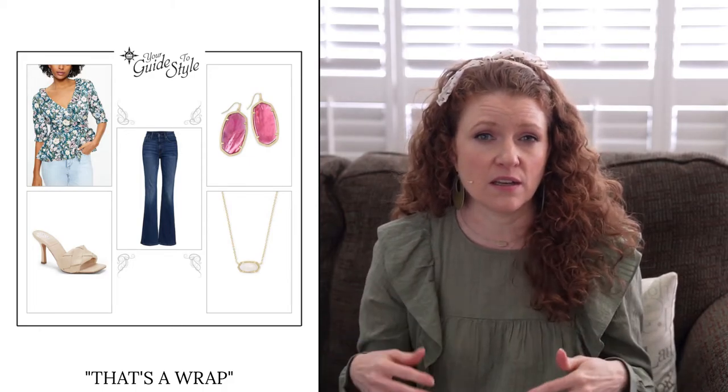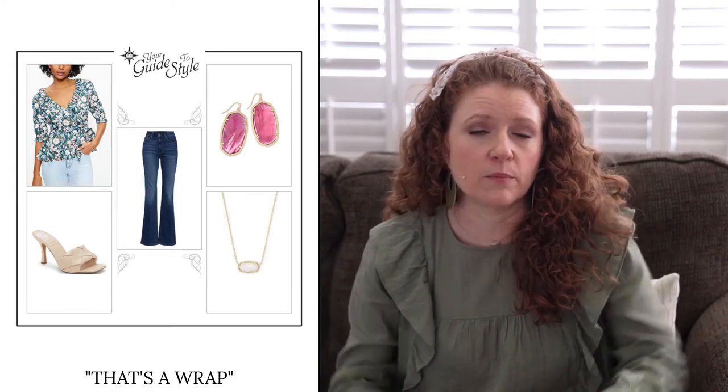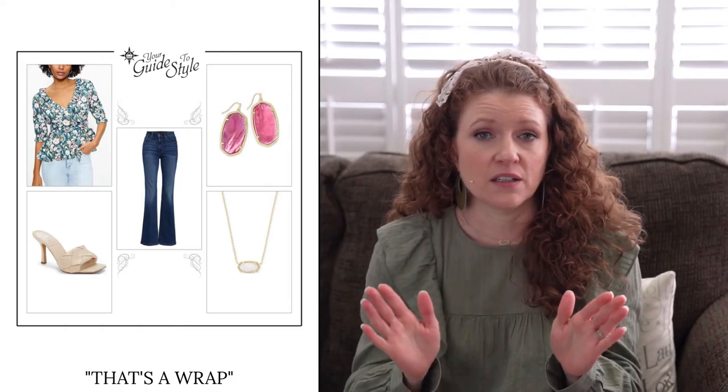Let's talk about the five outfits I've styled for the hourglass body shape, all from my online style subscription, Your Guide to Style. The first outfit is called 'That's a Wrap.' It features a really pretty wrap blouse with that open v-neckline, cinched waist, a very minimal sleeve, and a peplum hem that comes out in an a-line at the hip line. I've paired this with bootcut jeans — fitted through the body and leg, kicking out at the ankle — and a high heel mule sandal to give you height and show off that bootcut.